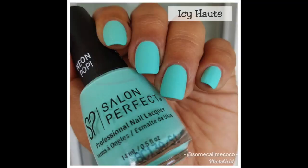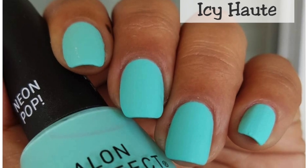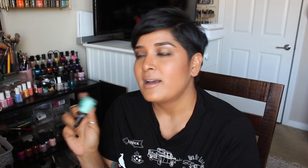Icy Hote is another one I mentioned — probably last year too because I loved it so much. Last year I wore it mattified and it became a polish I prefer wearing matte. So this year I wore it matte again — I think it's so dang beautiful. I really enjoy the Neon Pop collection from Salon Perfect. The formulation is a little tricky on most of them, but I love the fun colors at such an inexpensive price. This one usually takes three coats and looks so velvety, almost like candy on the nails.